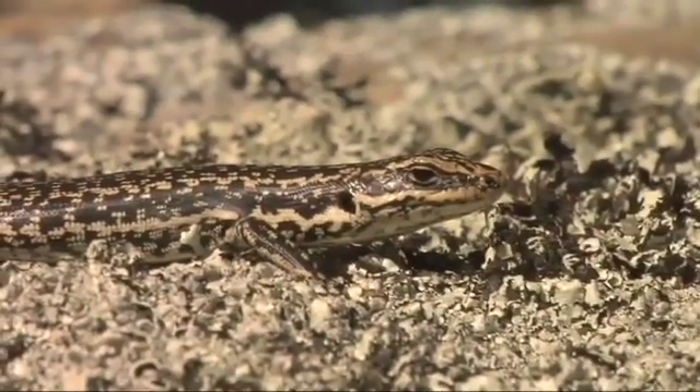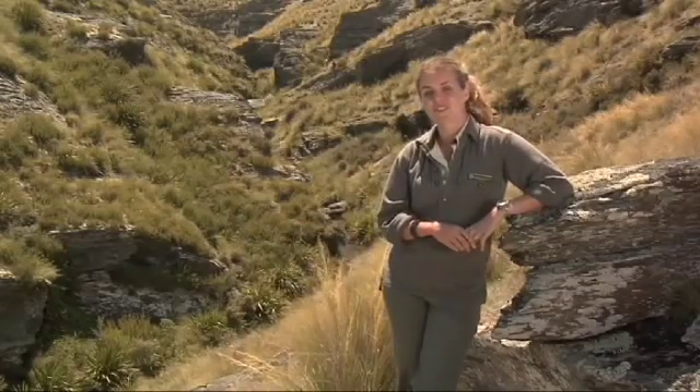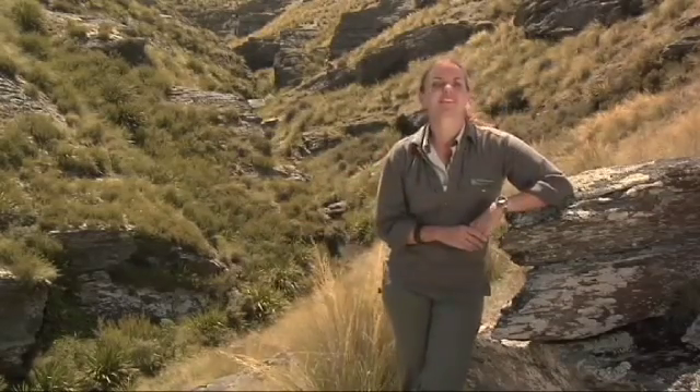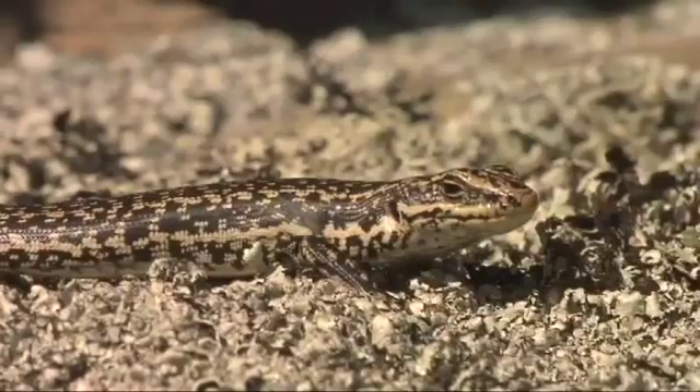It does seem fitting that here in the golden landscapes of central Otago, right in the middle of gold mining country, are two beautiful species of golden skinks. And having seen the hard work that James and his team are doing, I'm sure they've got the Midas touch.